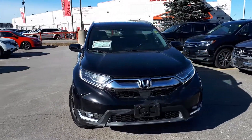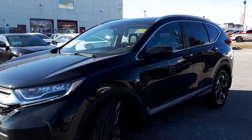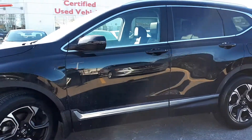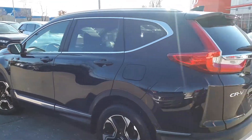Here at Formula Honda we have a DriveShield certified 2017 Honda CR-V Touring with all-wheel drive. Here's a quick look at the outside of the vehicle.